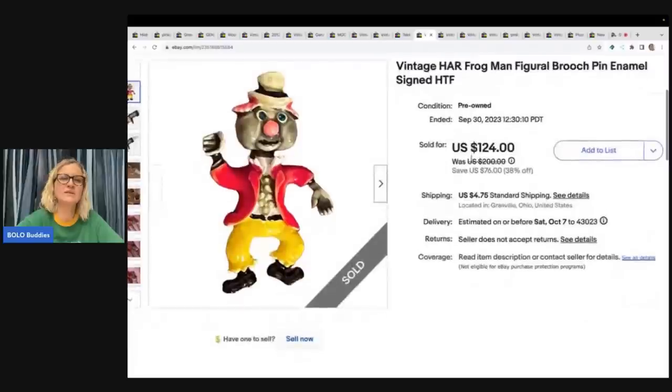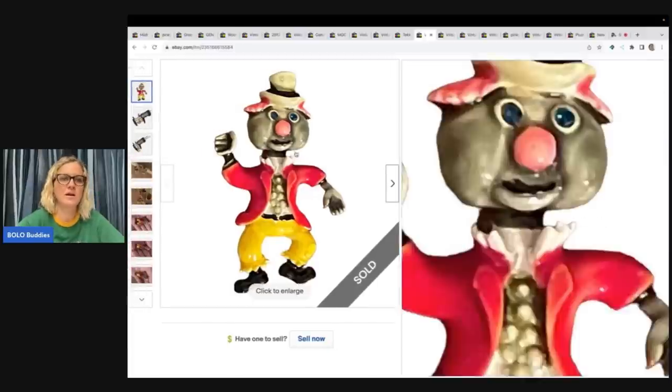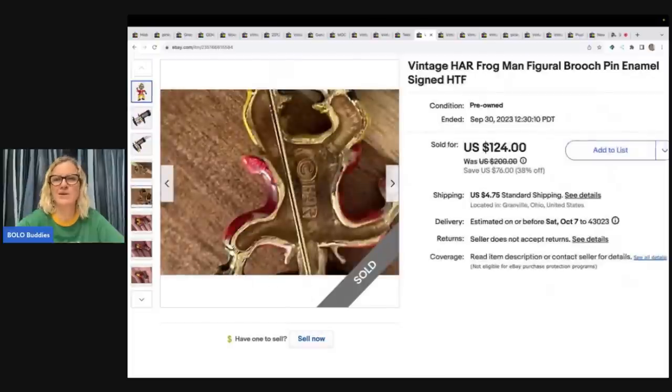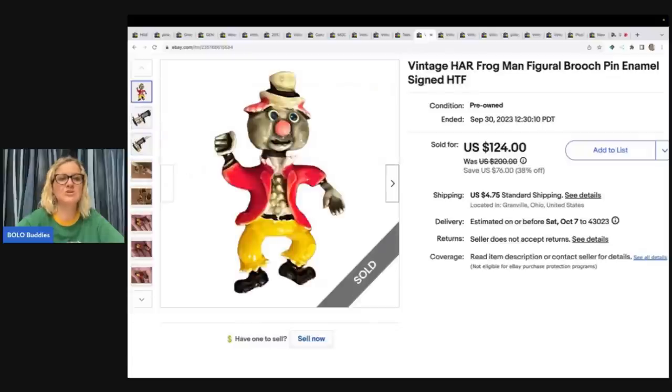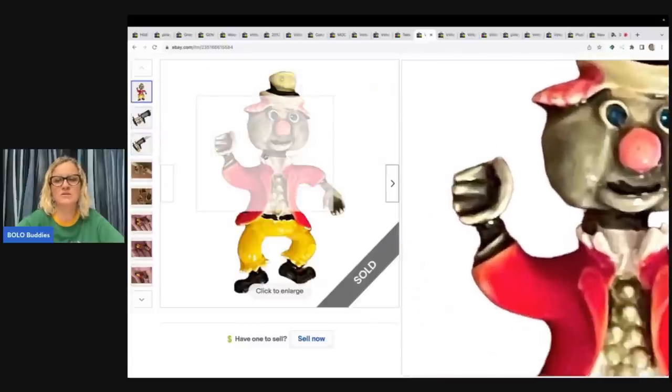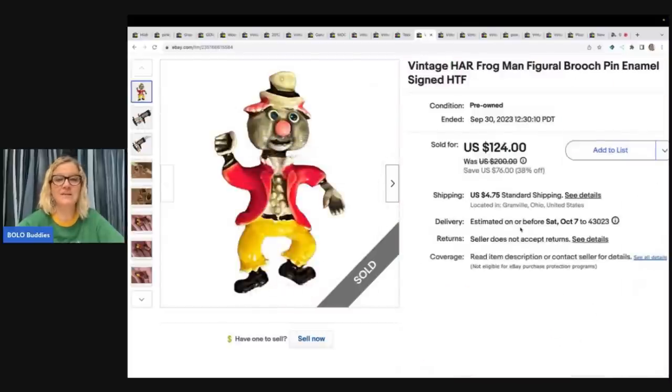The next item was an awesome surprise — a vintage H.A.R. frogman figural brooch pin in enamel. This is a harder-to-find brooch. I flipped it over and it said H.A.R. The enamel looked so good and was in great condition so I priced it high. I ended up taking a best offer of $75 just to move it — I probably could have held out for more. The buyer was all in for $84.